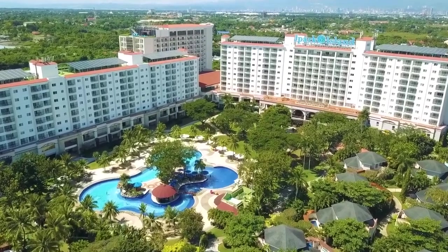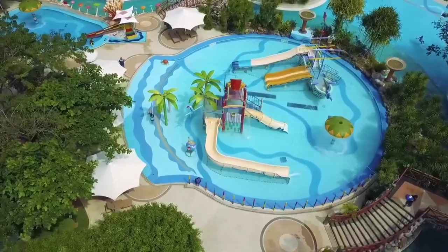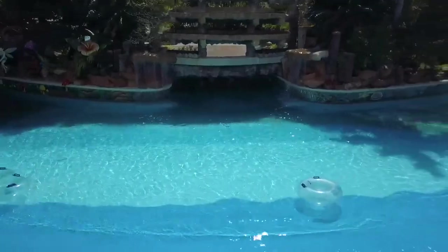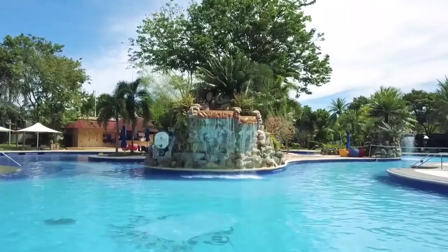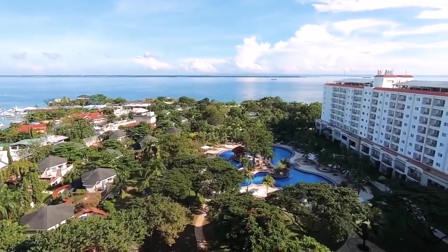Welcome to the Philippines' only five-star family water park resort. Throughout the years, J Park Island has set in stone an experience with fun and luxury in one place. Come and join us as we take a look at the most spacious accommodations in the region.